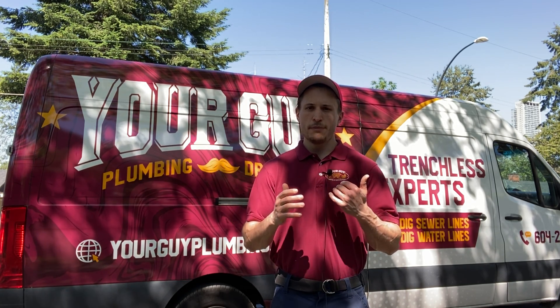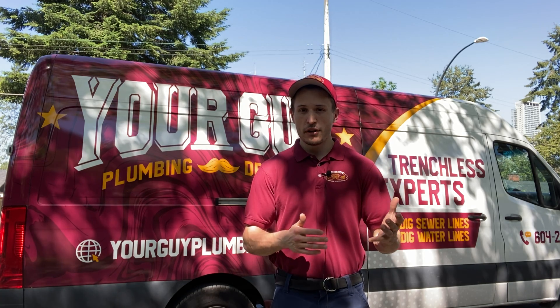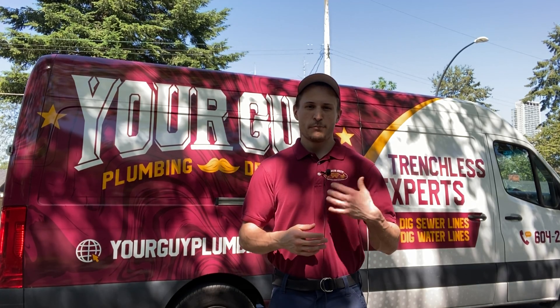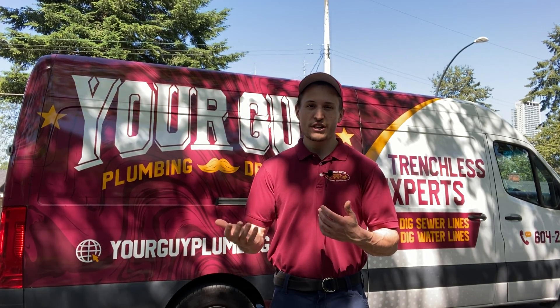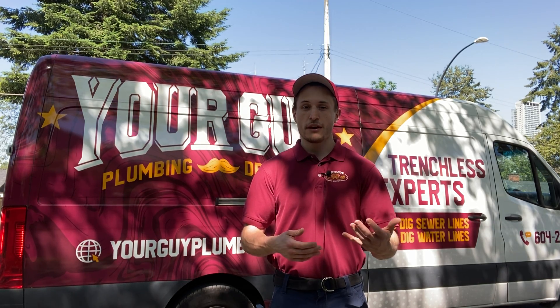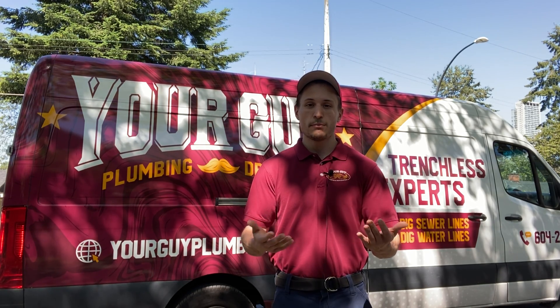Maybe you have poly B plumbing, maybe you're somebody who's doing research and don't know what poly B plumbing is, maybe you've had leaks, or maybe you've had your insurance company contact you saying they're not going to insure your property anymore if you continue to have poly B plumbing in your house.